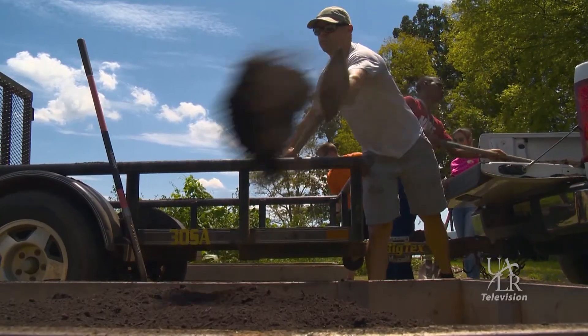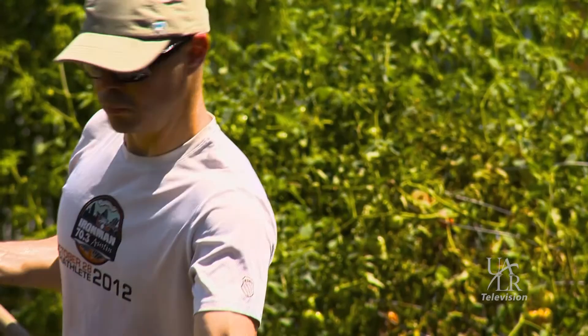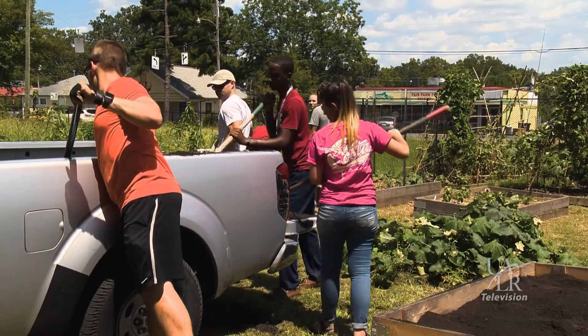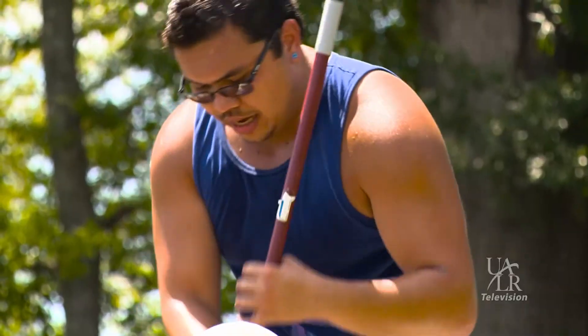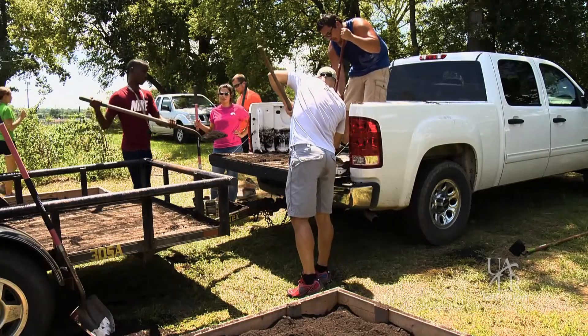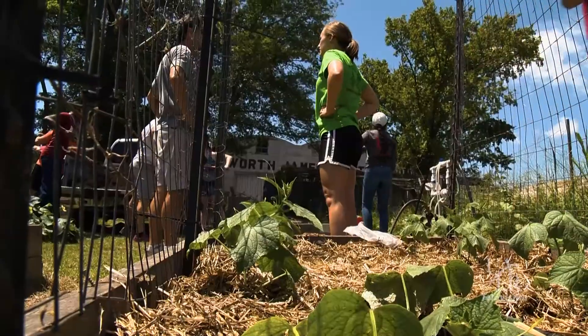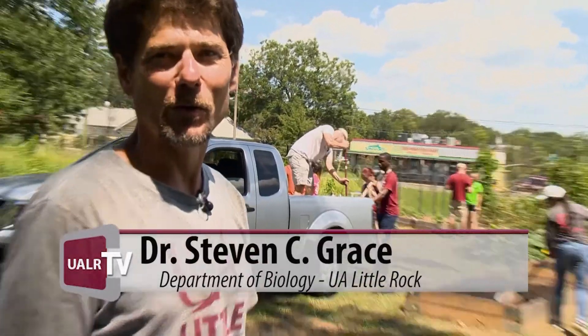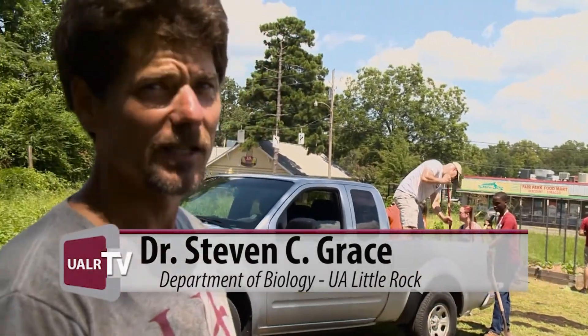This is the UA Little Rock campus garden and today we're doing our first work day of the fall semester. Here we've got some students who are installing some new raised beds and we'll be putting all kinds of fall crops in there — cabbage, radish, carrots, mustard greens, you name it. Cool weather crops. So we're getting those ready today.